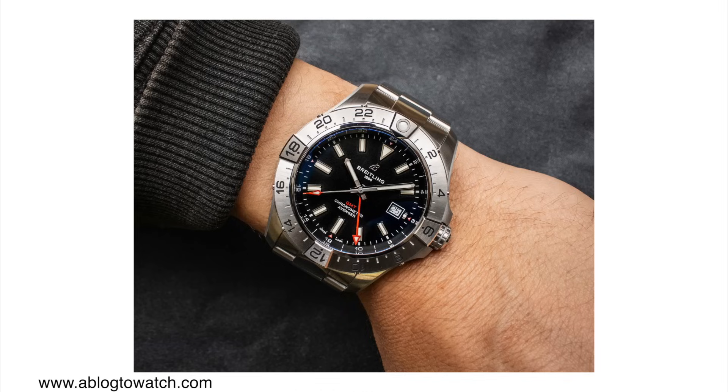Because these movements are based on ETA movements, this is not a true flyer GMT — it's what's called an office GMT, which is a bit disappointing, especially for the price. This GMT on the strap costs $5,250 US dollars, and on a bracelet $5,500. Quite expensive, especially for an office GMT.